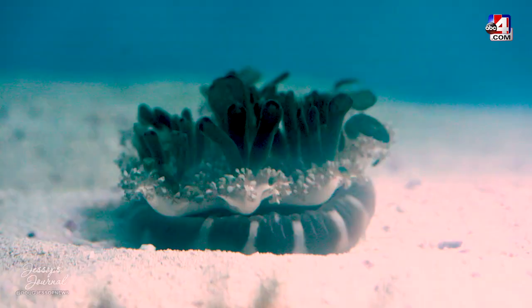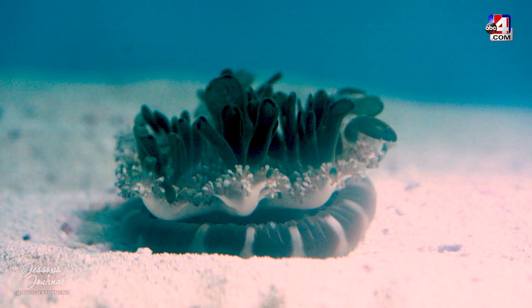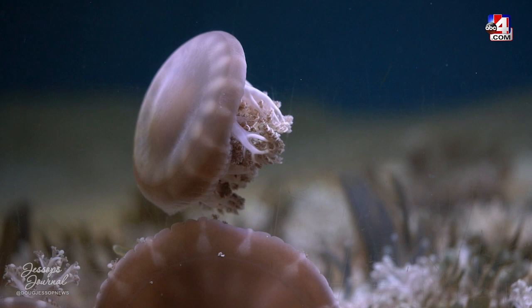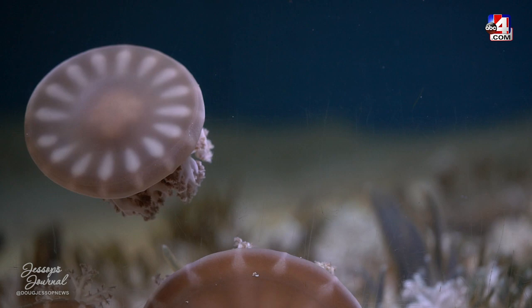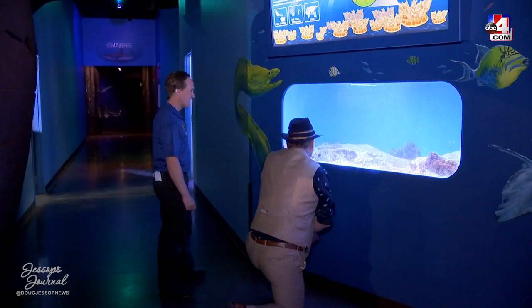These jellies in the back are really pulsing. That pulsing helps move water over their tentacles and also helps them stay in place so they don't drift off. To find these ones, you need to go to the tropics — the Indo-Pacific Ocean area between Southeast Asia and Australia.